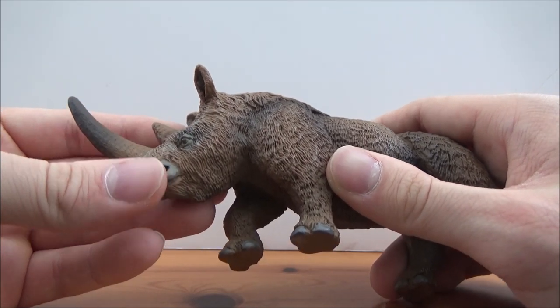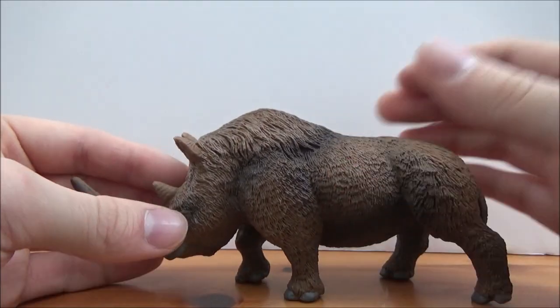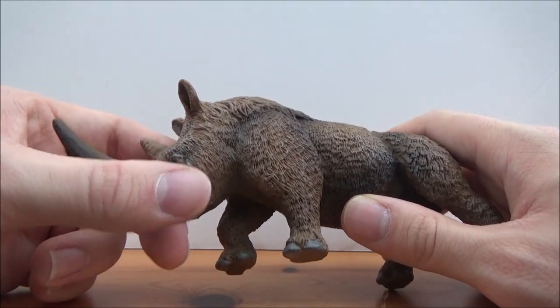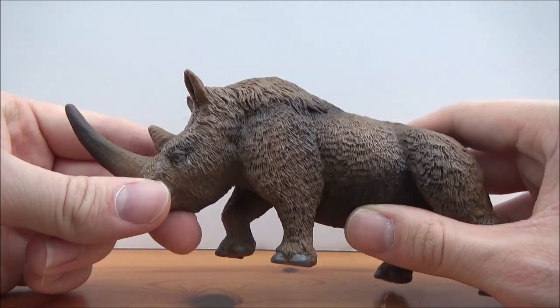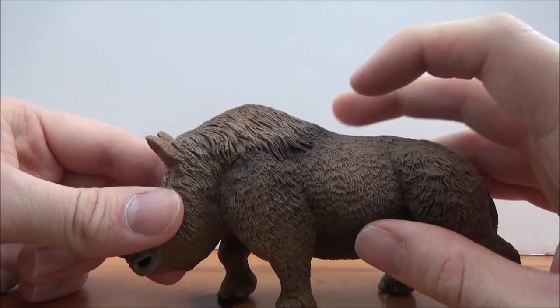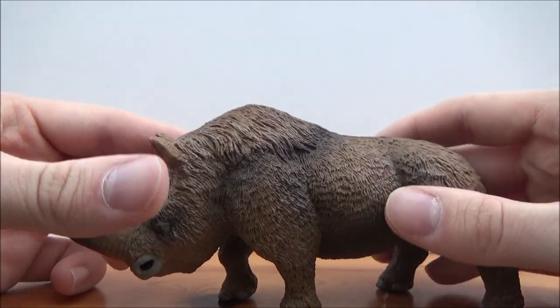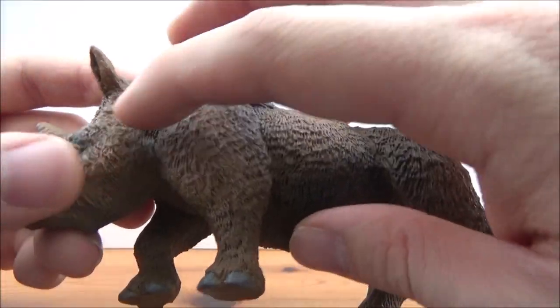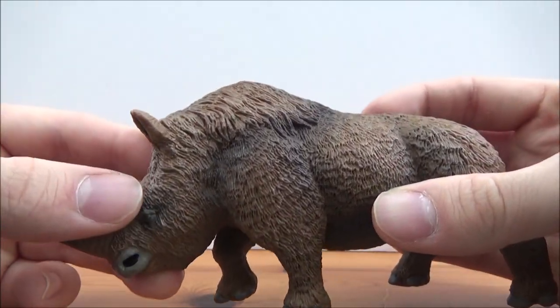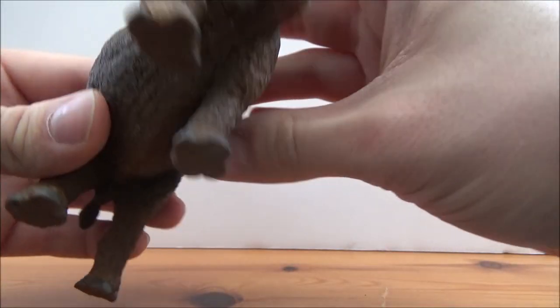Now I know that some people have complained that the coloration of the nose horn and the fur sort of blends in — it's not as distinct as some would like. I'm not actually too fussed; I like it for what it is. I like the way the darker browns merge with the lighter browns, and there's even some lightish grey in the fur as well — maybe it's an older individual.